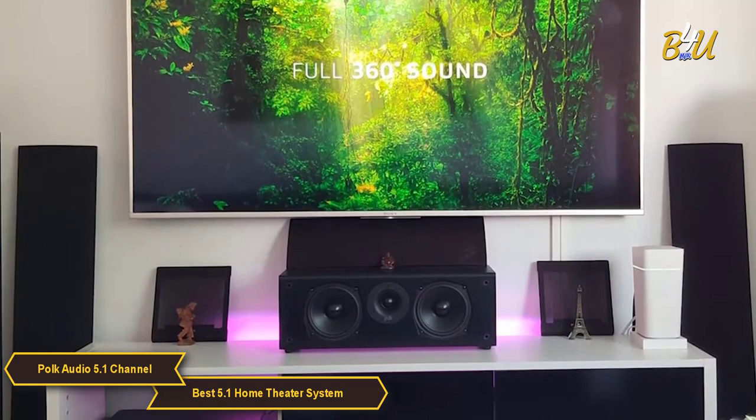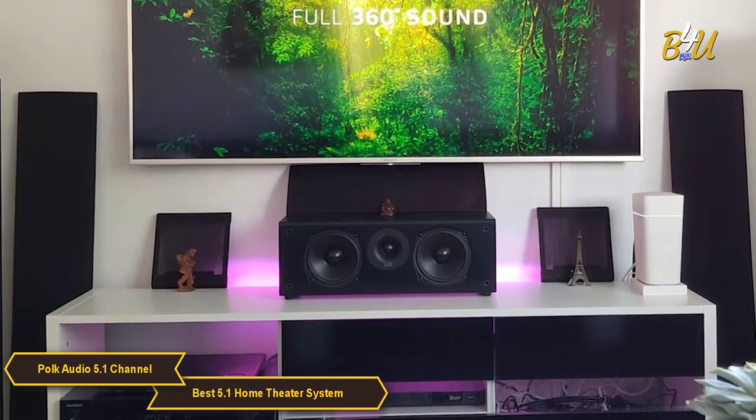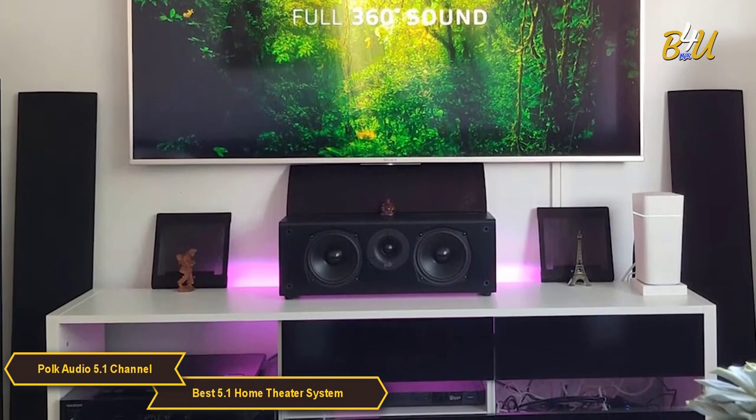The Polk Audio 5.1 Channel Home Theater System is the best overall option for anyone looking for a high quality surround sound experience right in their home. The system is easy to set up, compatible with most receivers, and produces exceptional sound quality. It's a great choice for anyone looking to take their home entertainment system to the next level.